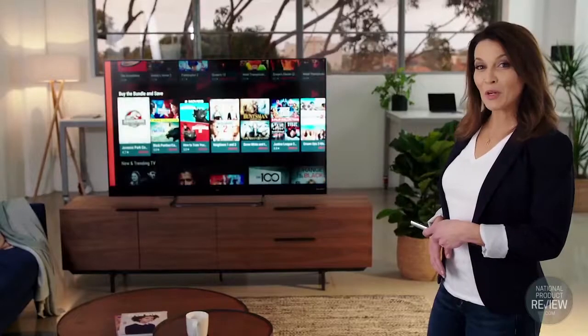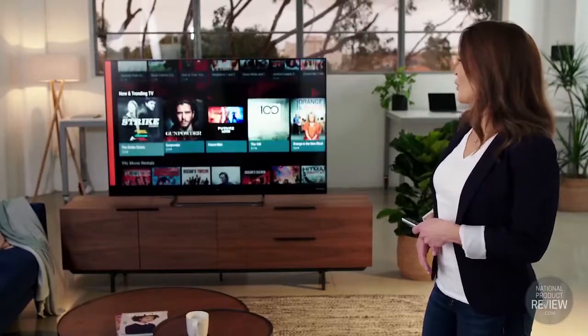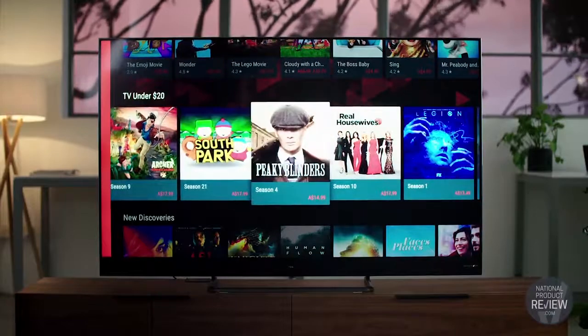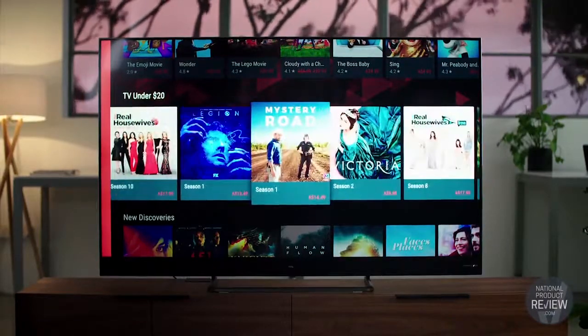With a wide range of entertainment options thanks to Google Play, you can watch what you want, when you want. Whether it's binging on a new show or picking up where you left off, this smart feature will definitely come in handy.